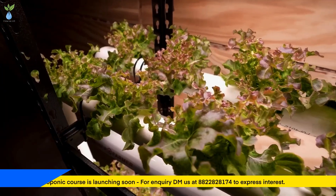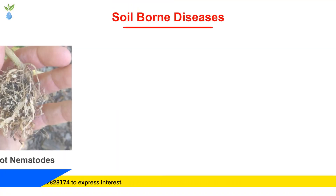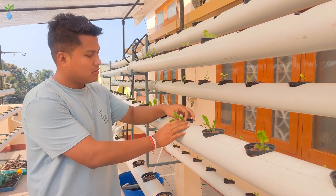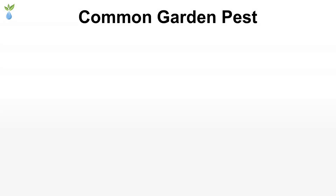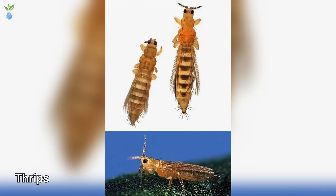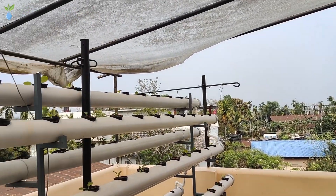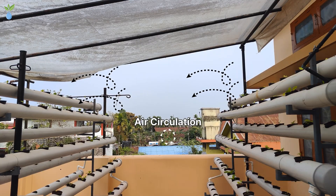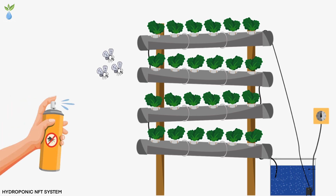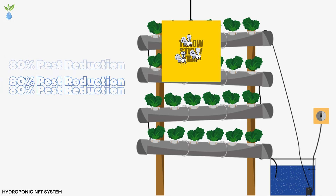The next point is to reduce pest and disease. In the soil, there are many soil-borne diseases in the normal growing area. But in hydroponics, I don't use soil, so soil-borne diseases are reduced. Common pests include aphids and thrips. You can set up your hydroponic system indoors or outdoors. If outdoors, cover it with good air circulation. Instead of pesticides, I use yellow sticky paper, which gives 80% pest reduction.